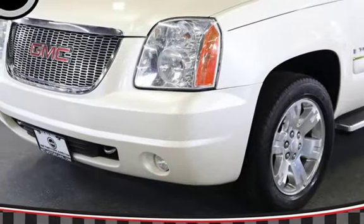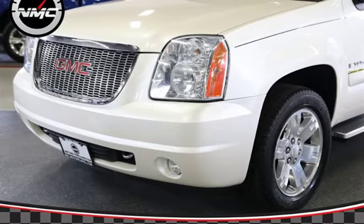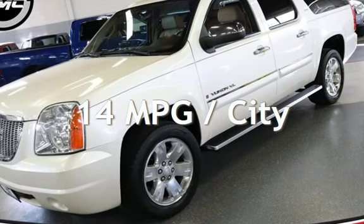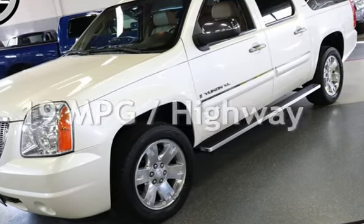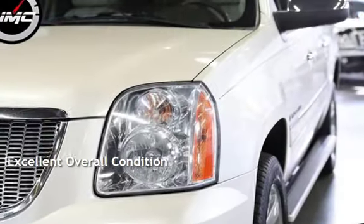This GMC has less than 121,000 miles on the odometer. Estimated fuel economy for this vehicle is 14 miles per gallon in the city and 19 miles per gallon on the highway. This vehicle is in excellent overall condition.